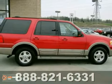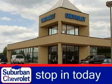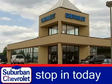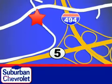Come in and take a good look at it for yourself. Stop in today for a no-obligation test drive and shop over 16 acres of inventory. We are conveniently located in Eden Prairie at Highway 494 and Highway 5.